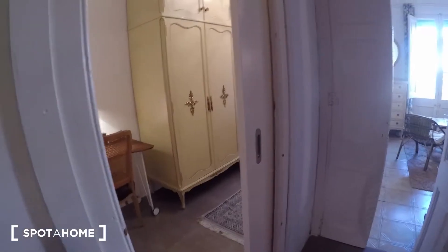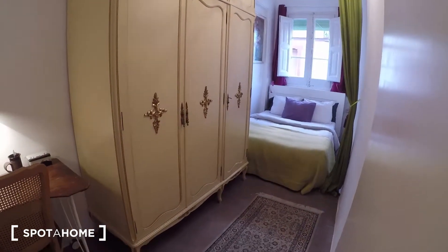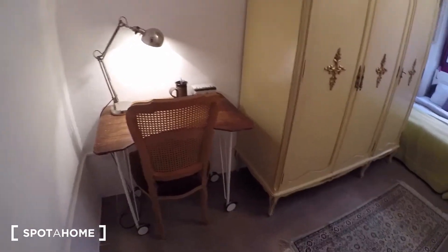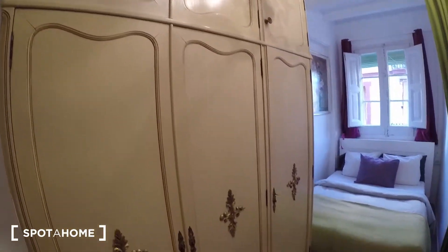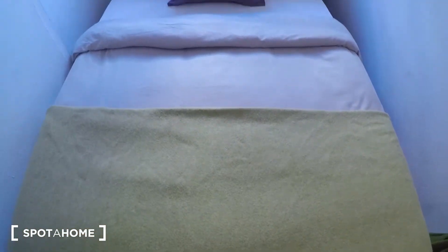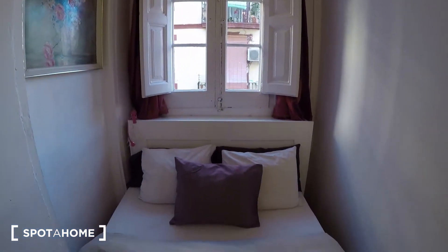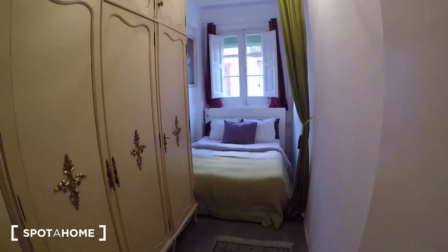Here we have the bedrooms. Bedroom number one — here we are. There is a kind of desk, a wardrobe, and you have a double bed. And this is bathroom number one.